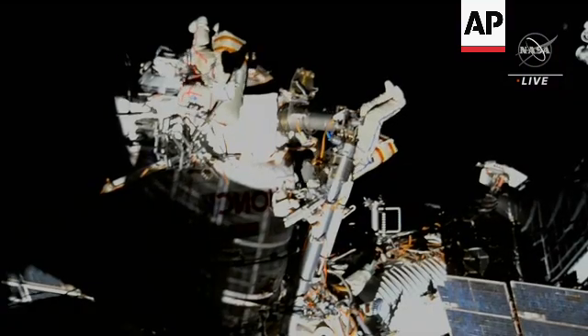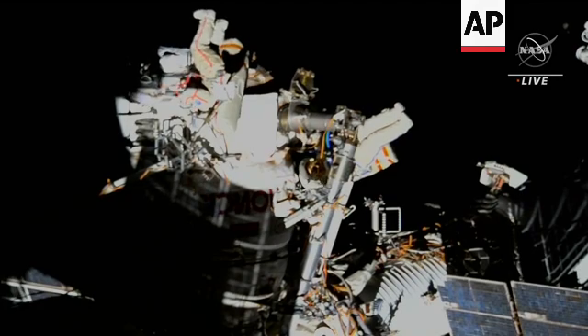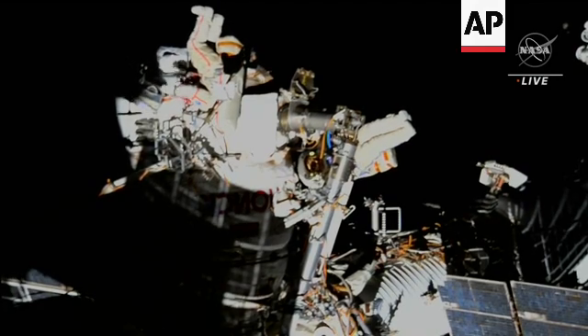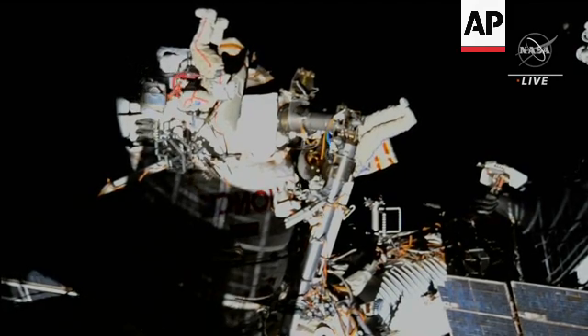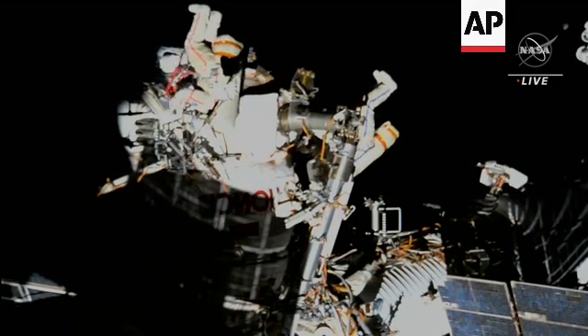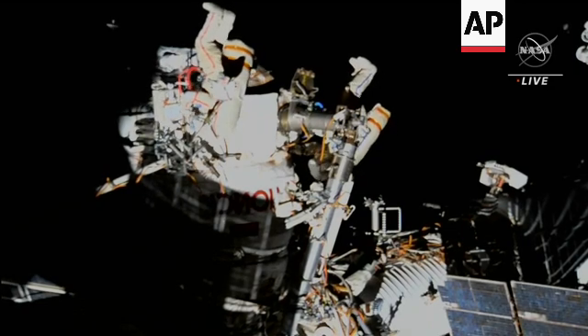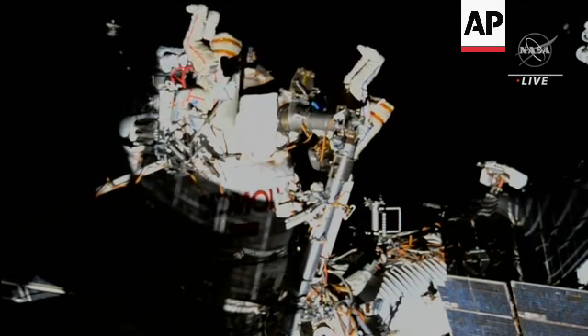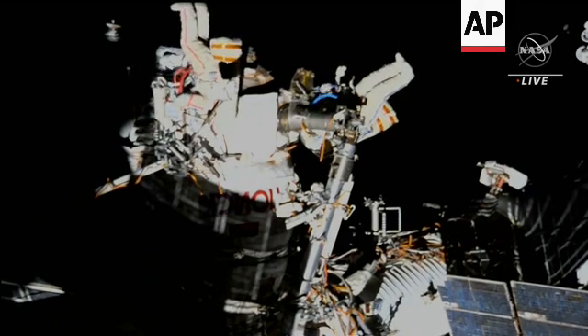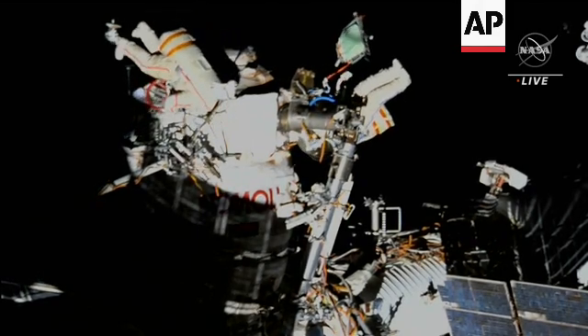Spacewalkers are now working to move over to their work site on the Roscosmos module. In their procedures, they're going to use the Strela-2 boom. Strela means arrow in Russian. It's a telescoping pole that crew can use to move around. To give you a better picture of what I mean by telescoping, think of a bicycle seat — it can extend up and down if you need to adjust it, but most of the time it's locked into place.